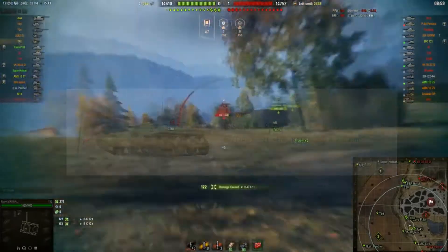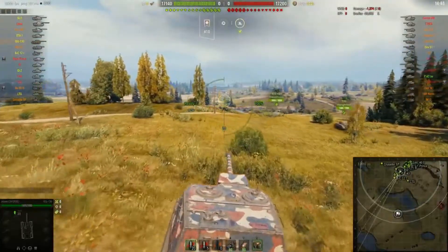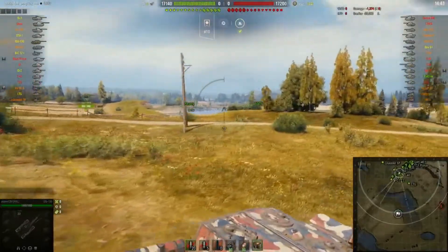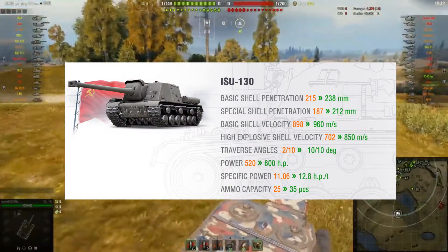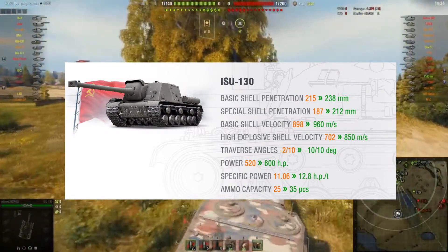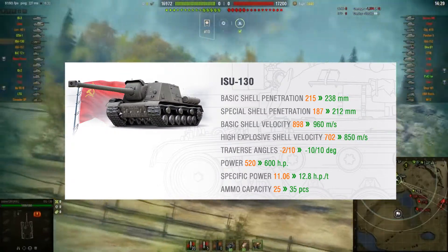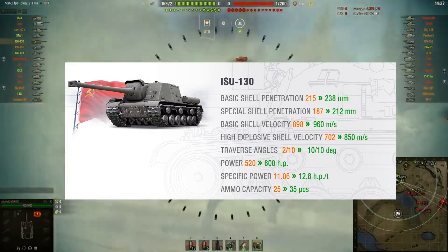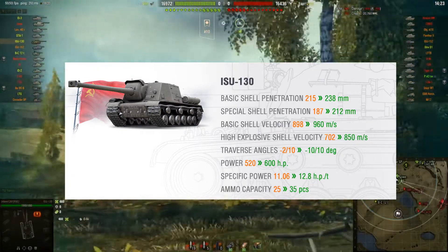Now let's talk about the ISU-130. The list for this one is big — the developers were definitely inspired on this one. The ISU-130 got buffed on standard shell penetration from 215 to 238, and the special shell penetration from 187 to 212. There is a difference in damage between the standard shell that does 490 damage and the special shell that does 570 damage.